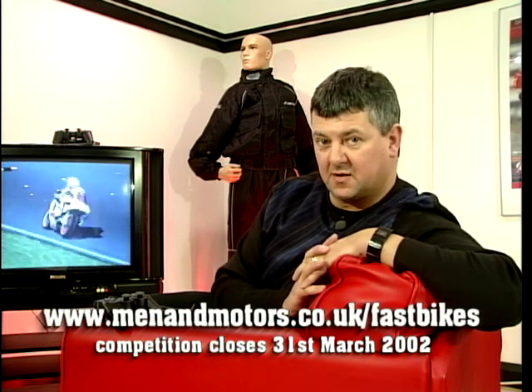Earlier in the program we were playing on various different types of game consoles. You might like the idea of owning one - well, you've got a chance of winning one free of charge. All you've got to do is enter a competition on the website. You've got the chance of winning a PS2 and a free game as well. The web address is www.menandmotors.co.uk/fastbikes. You've got to get your entry in by the end of March - just answer a few questions.